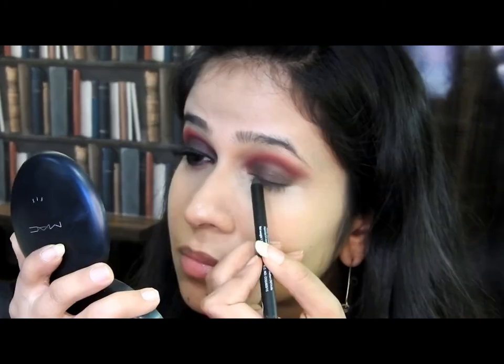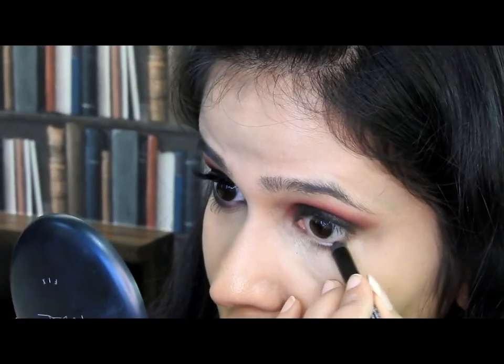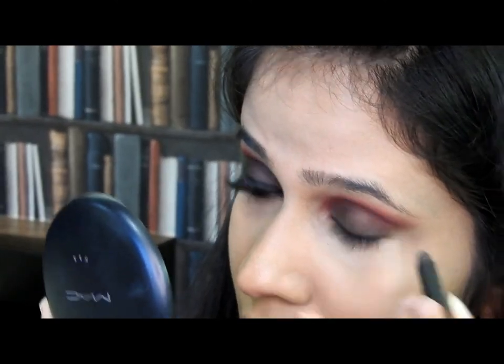Once I'm done blending the harsh lines, I'll use the amazing Bharat and Doris Smoky Kohl Pencil. I love the way it glides — it's the best kajal formula I've ever seen. It's uber black and absolutely smudge-proof. It's been my go-to kajal pencil for quite a few weeks. I'll use it as my liner and kajal. Then I'll take the Bharat and Doris flat smudger brush, number 32, and rub it along my lower lash line wherever I've applied the kajal.